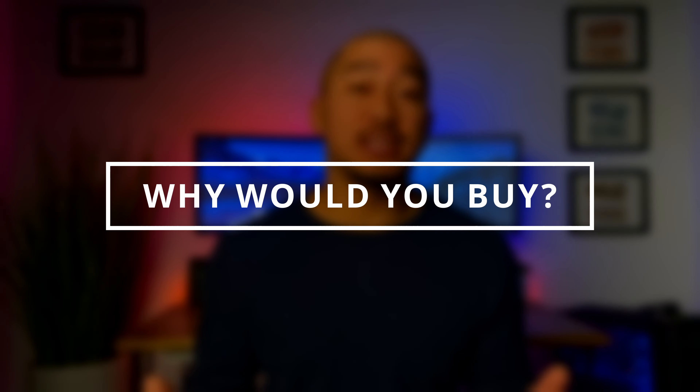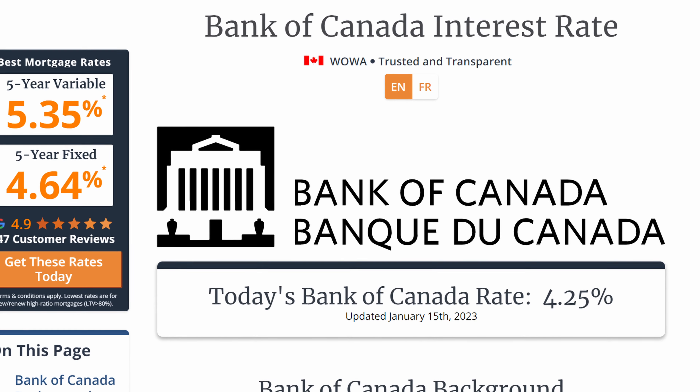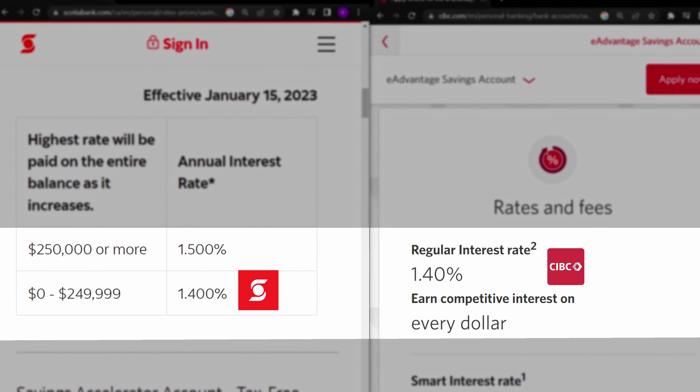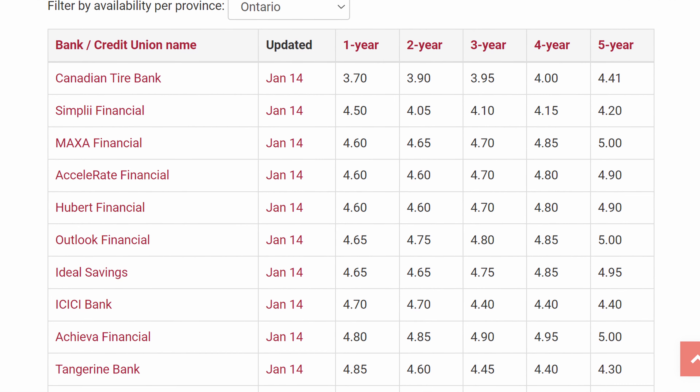So why would you buy a high interest savings ETF? The main reason to hold one of these ETFs is to earn interest income. Since these ETFs have existed, Canada's interest rates have never been higher. This is great for an investor who wants to earn extra income with cash sitting in their brokerage account. Currently, they are offering very competitive rates, much higher than high interest savings accounts at most financial institutions. They are also on par with GICs and bond rates.